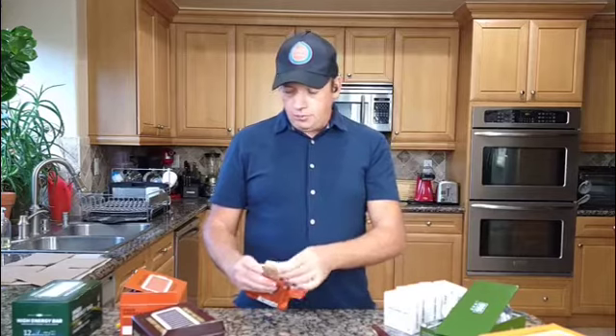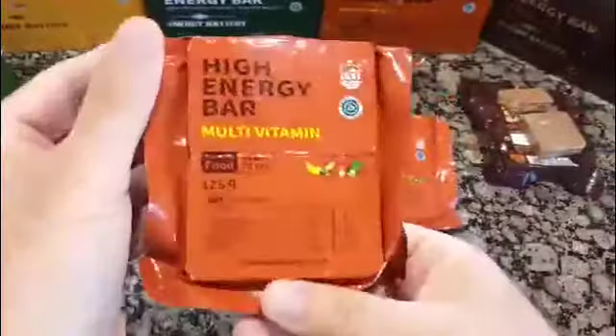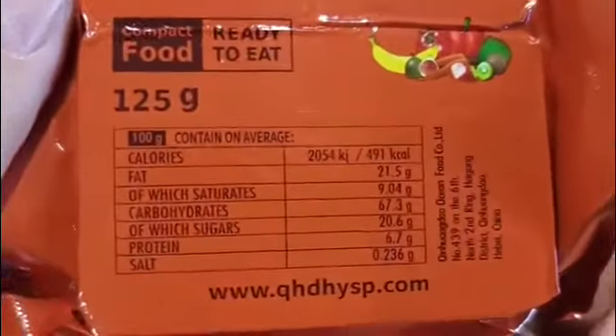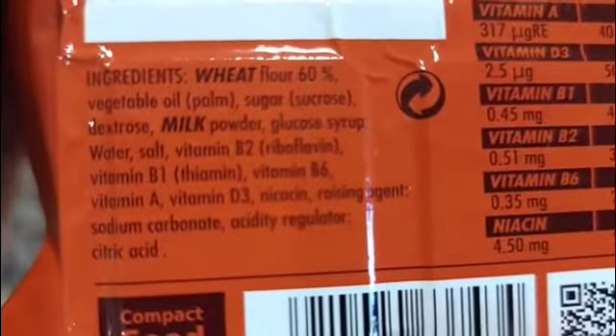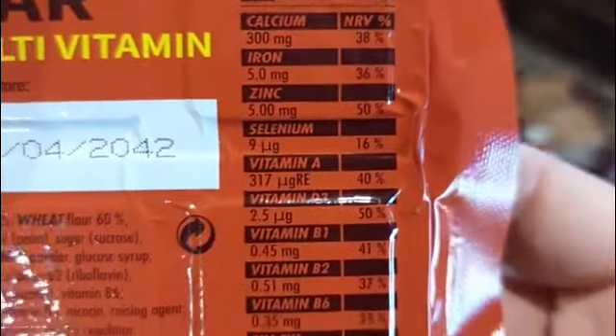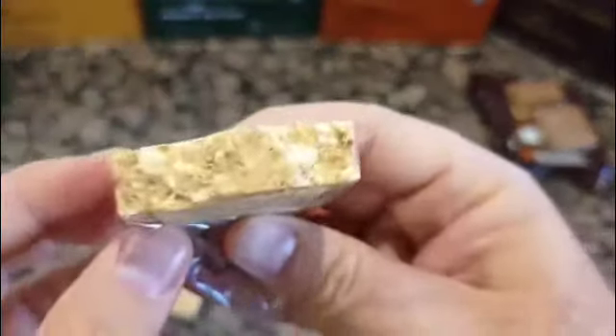I'm not going to open all of them but I'll show you most of them. I'll show you close-up pictures of the vitamin bar with all the information: 125 milligrams with some vitamins and minerals added. It tastes like a cookie, and I'll show you how it looks. The one I bit does taste like a cookie, and this one is the chocolate one.